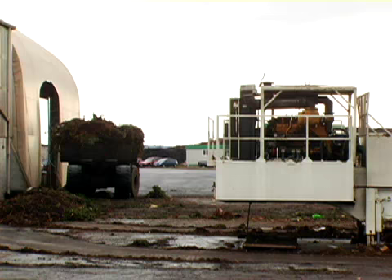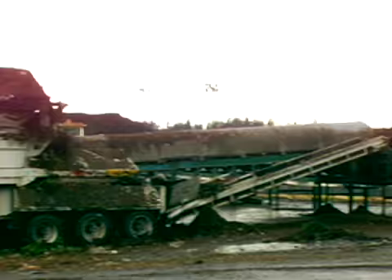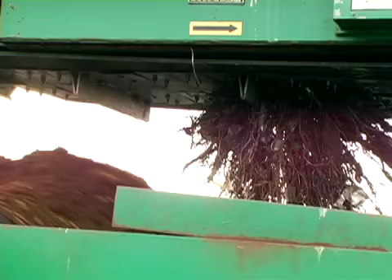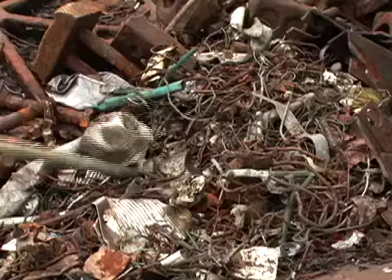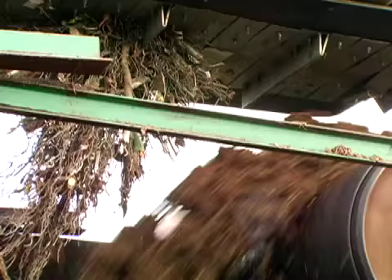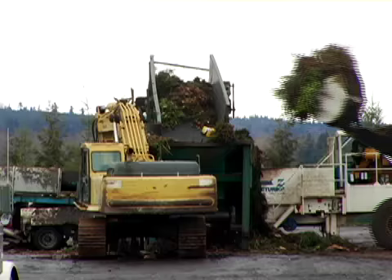Once the material is brought into the tipping building, it goes to that grinder right over there and it chops it all up, and from the grinder it goes on a conveyor system. This huge magnet comes and pulls all the metal out to make sure that it stays out of the compost as it rides its way through the process. In that metal pile we find all kinds of stuff — nails, spoons, trowels, metal ties, all sorts of things. Even rebar comes out of the yard bin sometimes.